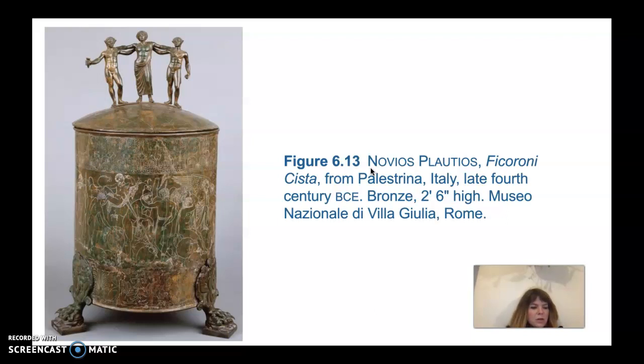Next we'll look at a piece called a Cista — a cylindrical container for women's toiletries — made of a sheet of bronze with cast feet and handles. This one is called the Ficoroni Cista, from Palestrina, Italy, and it's quite large at two feet six inches high. It has an inscription on the handle stating that a local noblewoman gave the cista to her daughter, and the artist was Novios Platinos, who had a workshop in Rome. This is a good indicator that Rome was becoming an important cultural and political center during this time.